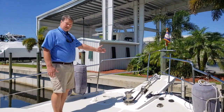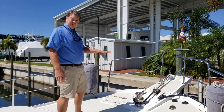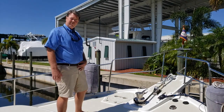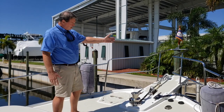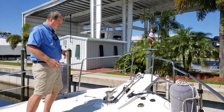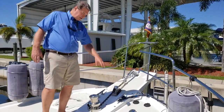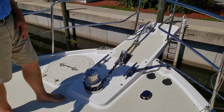The bow pulpit here is set up with the anchor mounted to port. This particular boat has a Vulcan anchor from Rocna, which is a terrific spade-type anchor. The anchor is positioned to port so that you can add a second anchor if you want to. You'll notice that one of the owners has added a haws opening here for that second anchor.